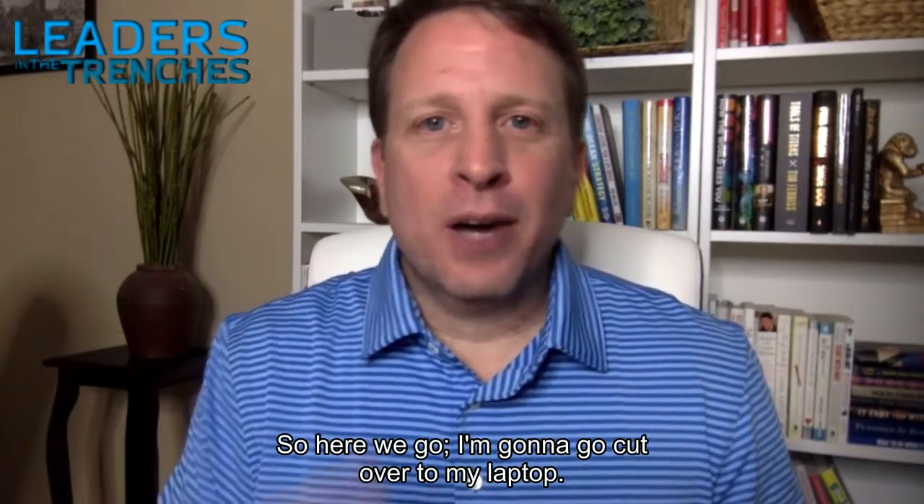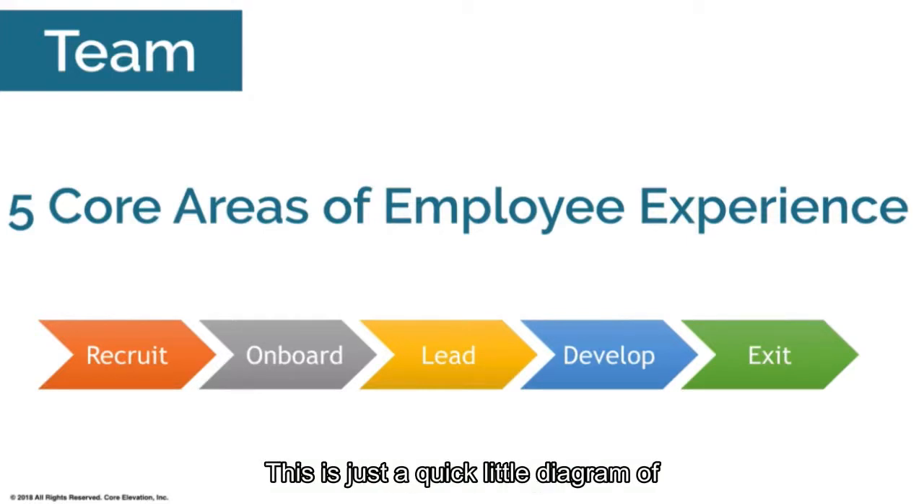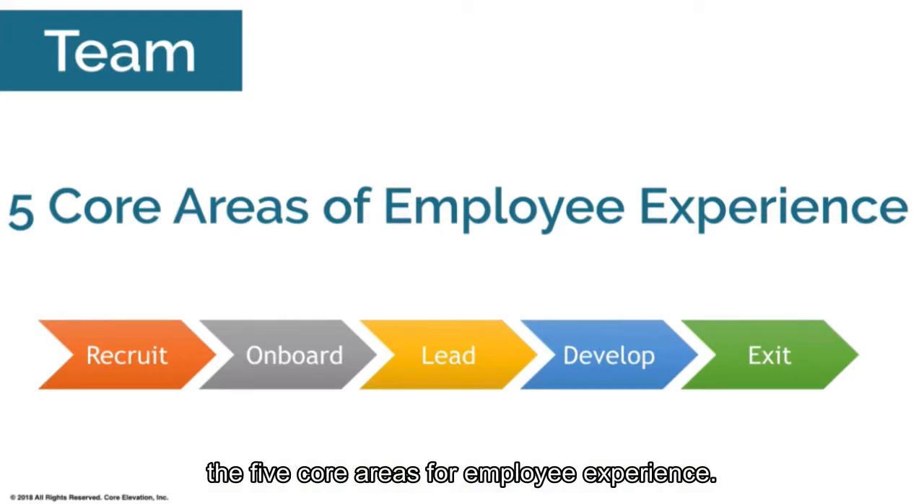I'm going to cut over to my laptop. Here is a quick diagram of the five core areas for employee experience. If you want to improve your retention rate, you've got to focus on the employee experience.